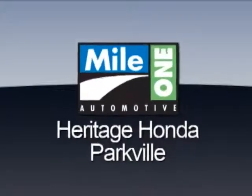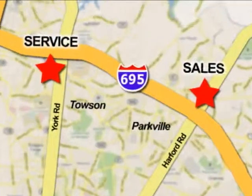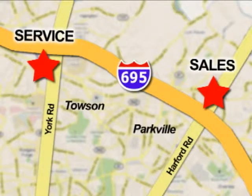Mile 1 Heritage Honda Parkville, conveniently located at 9213 Harford Road in Baltimore.